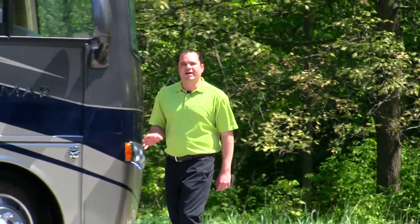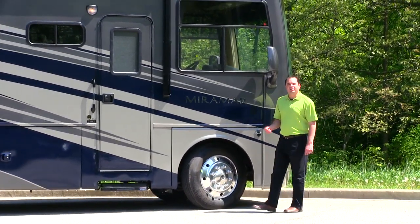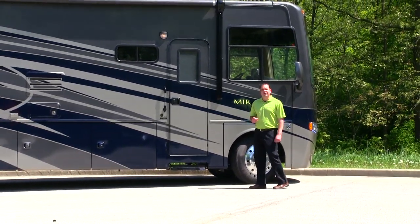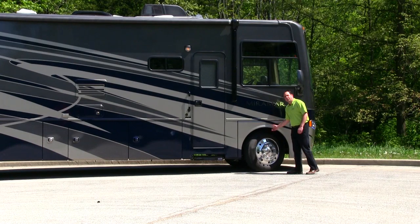The Miramar rides on the Ford 22,000-pound chassis and is powered by the V10 6.8-liter Triton engine, giving you 362 horsepower and 457 pounds of foot torque. The Miramar also rides on 22.5-inch Michelin tires equipped with aluminum wheels.